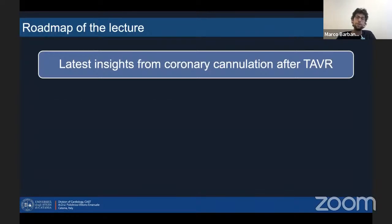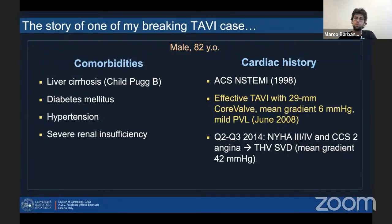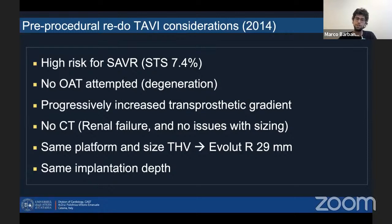Let's start from the story of one of my breaking TAVI cases. This was quite an old case. The previous history was not really relevant — a history of coronary disease with an acute coronary syndrome back in 1998. This patient underwent an effective transcatheter valve implantation with a first-generation CoreValve 29 with a quite good result: mean gradient 6 and just mild PVL. This patient experienced some shortness of breath in 2014 and some kind of angina, and we diagnosed a severe transcatheter valve dysfunction with a mean gradient of more than 40 mmHg. At that time, back in 2014, these were our pre-procedural redo-TAVI considerations.